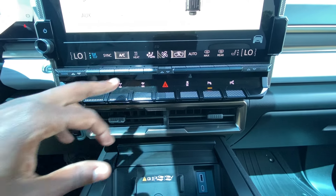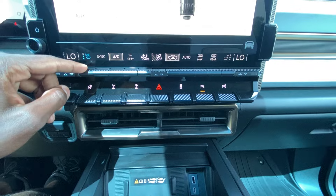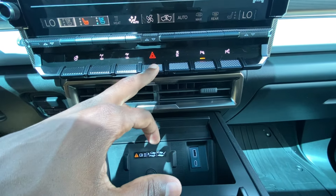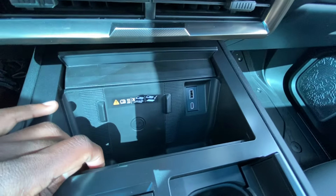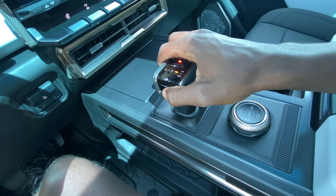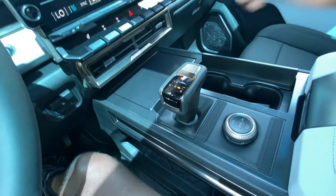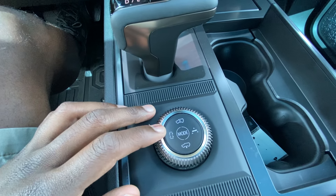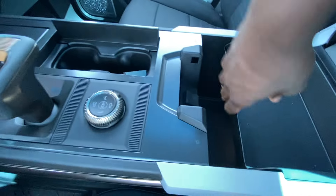Dual-zone automatic climate controls are below the screen — adjust fan speed, fan direction, auto mode, sync/unsync, and three-stage heated and cooled front seats. Below that: heated steering wheel, differential locks, hazards, traction control, parking sensors, and automatic park assist. Wireless charging pad, USB-A and USB-C ports are there too. The shifter: press P for park, pull down for drive, low gear, hold up for neutral, push up with thumb on button for reverse. Launch control and crab walk can be turned on or off or set to auto.